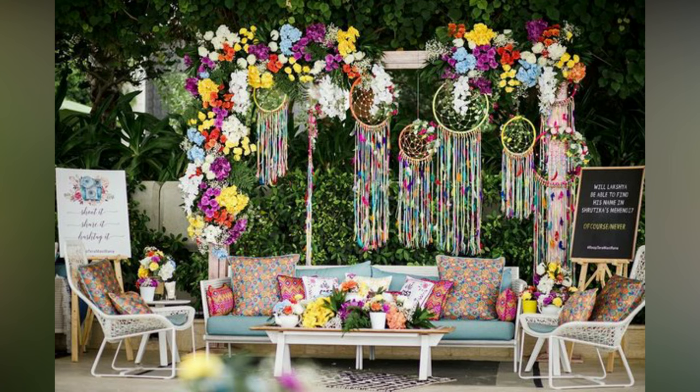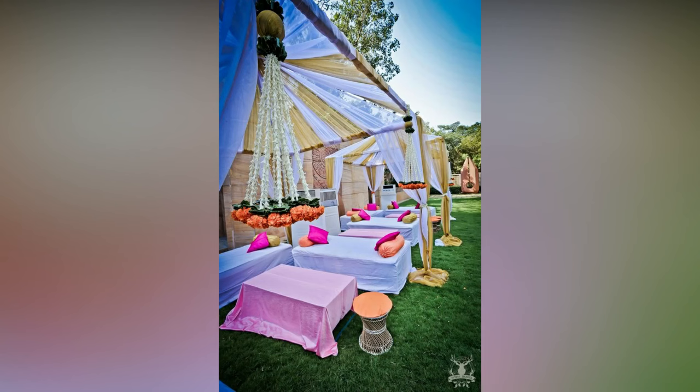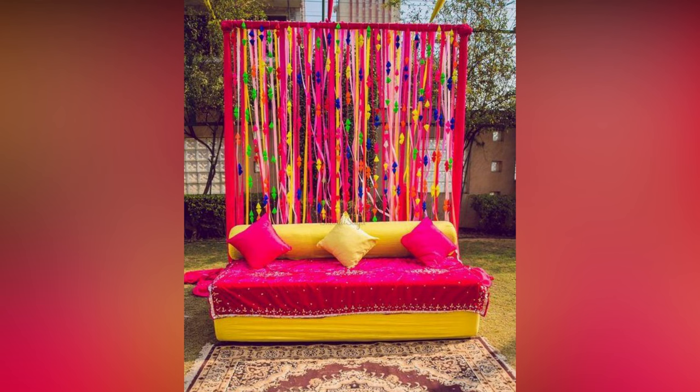As we know, in this world full of Pinterest-worthy weddings, selecting a swoon-worthy wedding decor is a tough thing. But everyone is now experimenting and customizing their Mehendi decor as per their need. So here you will get some amazing decoration ideas for Mehendi ceremony that will make your wedding function the talk of the town.